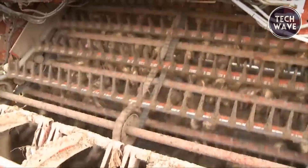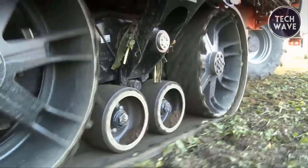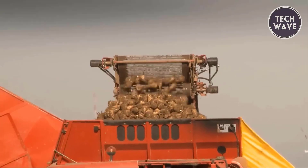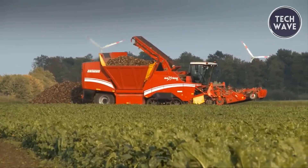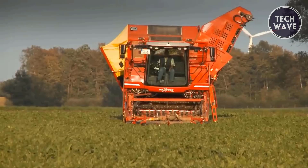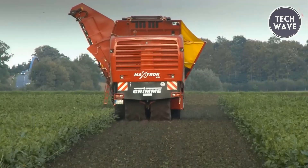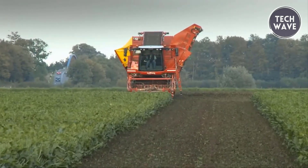The inline system provides a trouble-free harvest by chopping and placing leaves between rows, helping in nutrient recycling. The harvester's cleaning concept is designed to handle various conditions effectively while maintaining soil integrity. The innovative design of the Maxtron 620 ensures a high-quality harvest with minimal soil disturbance, making it a valuable asset for maximizing potato yield and maintaining field health.